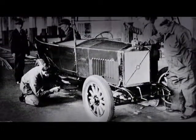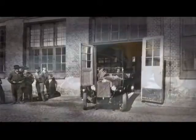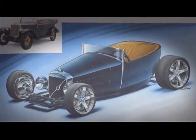For an even greater challenge, Leif Tuvesen took the 1927 OV4 — the very first series production Volvo — and created the Jacob Hot Rod. The idea was to build a hot rod of an old-world Volvo.